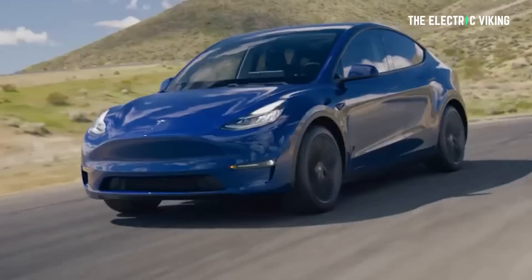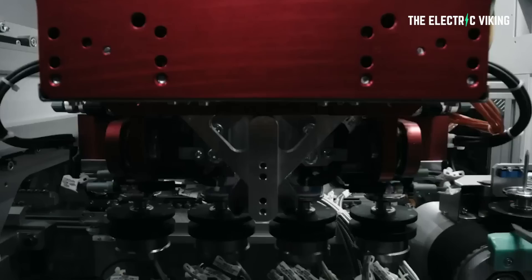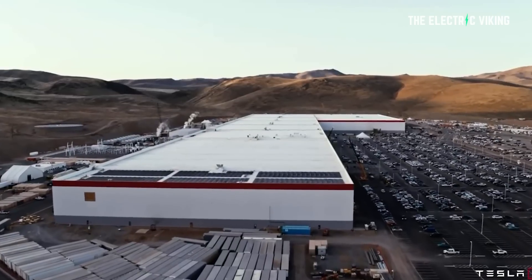There's been a lot of speculation about exactly what's going on with Tesla's new Model Y with its 4680 battery cells. Well, finally, we have some confirmation on the specs of those cars and on who exactly has been receiving them.